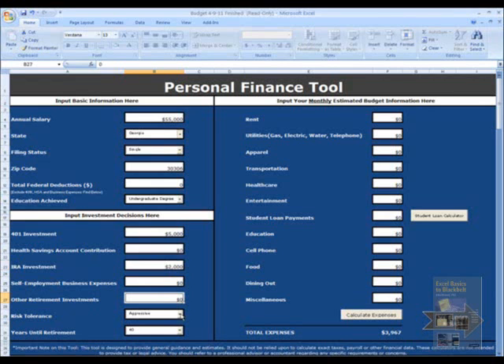My risk tolerance right now is aggressive, because I'm young and I have 40 years until retirement. You can click these buttons — it ranges from 1 to 40 — and the risk tolerance goes from passive to aggressive. Obviously, with my young age, I'm going to go with aggressive.